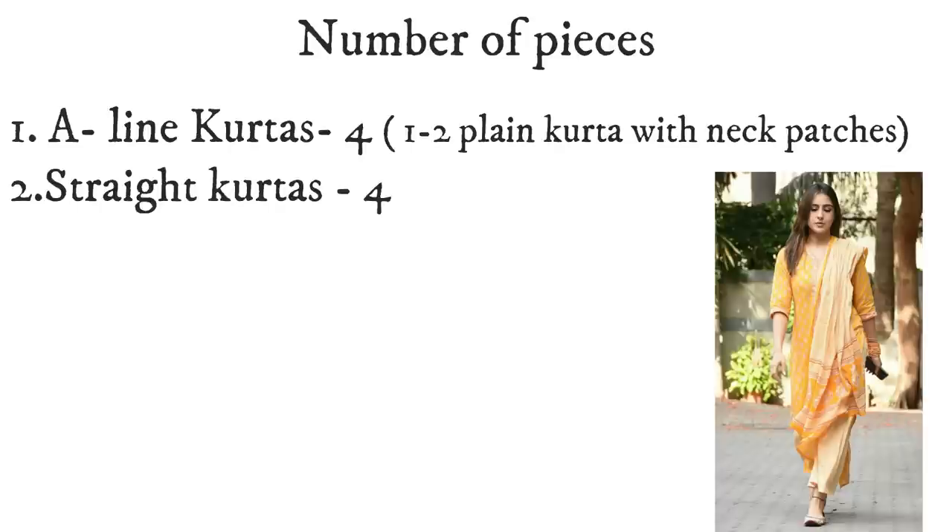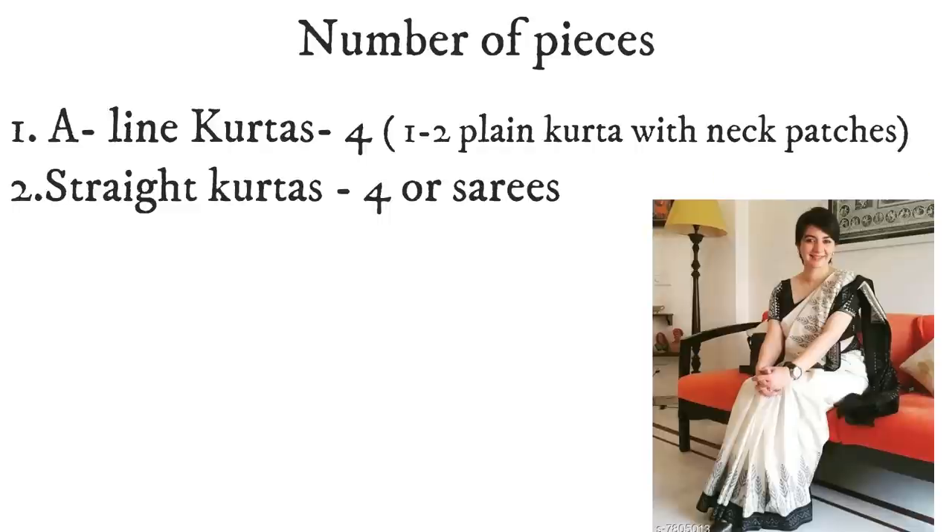You also need 4 straight skirts. For those who wear work wear, you can wear both A-line and straight skirts, making 8 skirts in total. You can also mix these with the fabrics mentioned. So in total we have talked about 8 top wear pieces here, because generally for 7 working days you need about 8 top wear options.